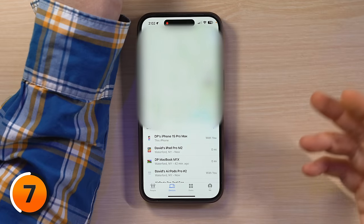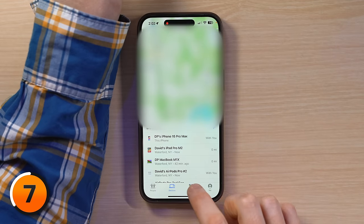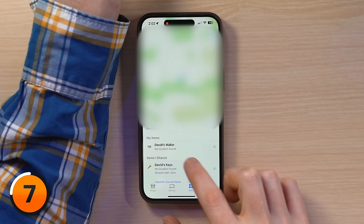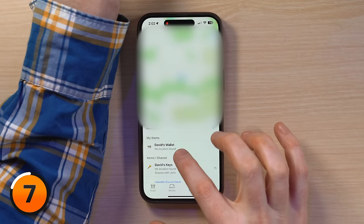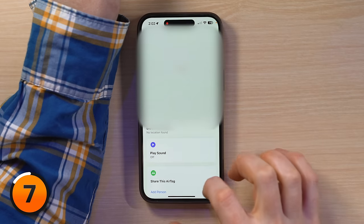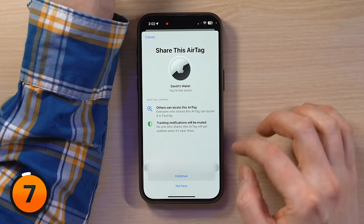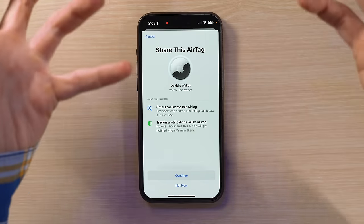Then select the AirTag you want to share. I have devices here, so I'll go over to Items. David's keys — looks like I'm already sharing that. I'll tap on my wallet since I'm not sharing that with anyone. Then under Share this AirTag, tap Add Person.